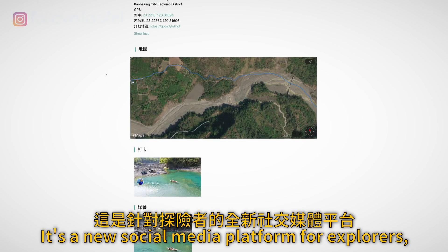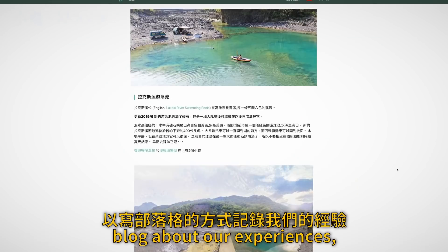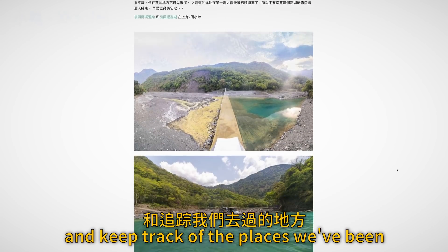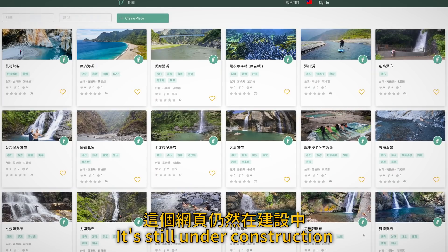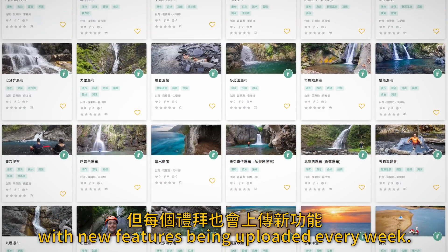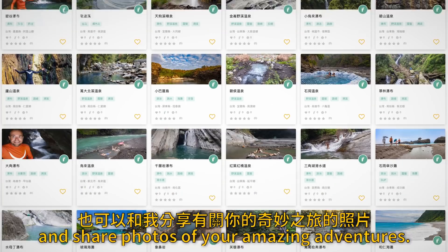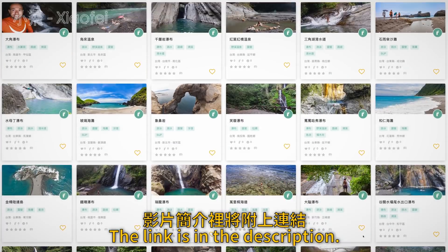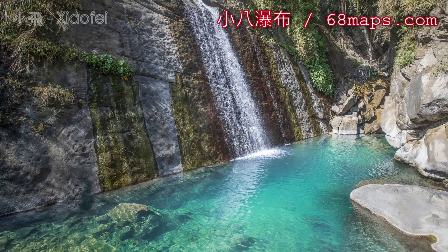It's a new social media platform for explorers, which allows us to map and share new discoveries, stories, blog about our experiences, and keep track of the places we've been and those that we want to go to. It's still under construction with new features being uploaded every week, but you can be the first to check it out and share photos of your amazing adventures. The link is in the description. Together we'll discover new places and fill in the blank spaces on the map.